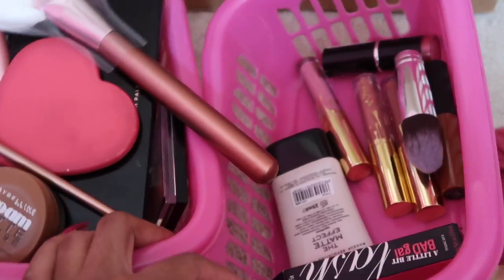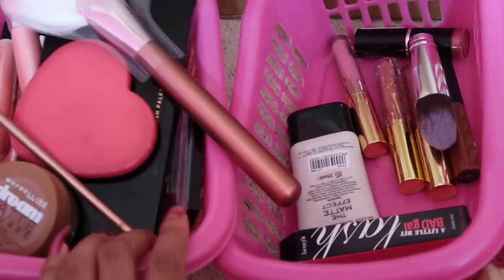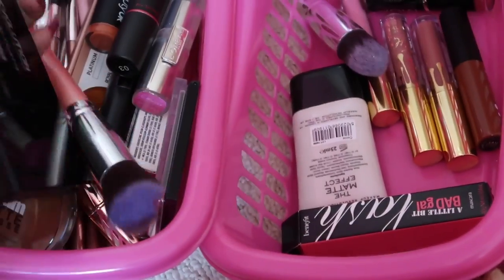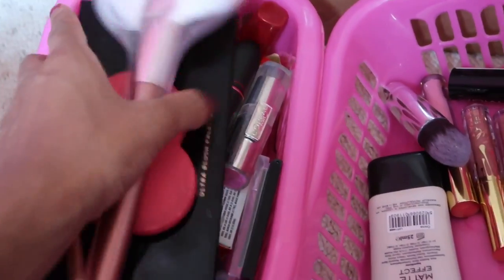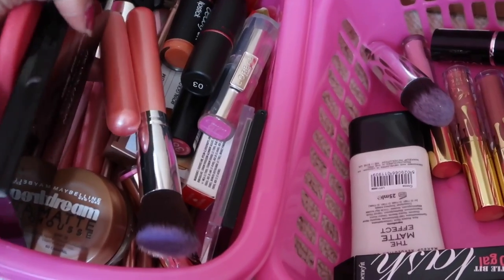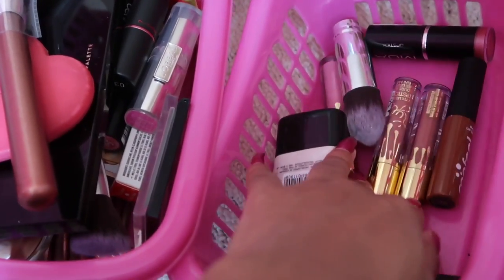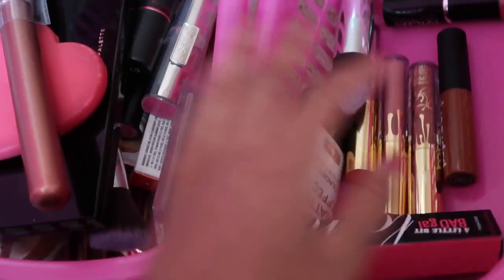My sister was going through these baskets to see if there were any makeup products she wants — she's going to be keeping all of this. The stuff she doesn't want, I'm just going to keep somewhere for now. I've just got changed into some comfy clothes: the shorts are from Primark — I love them — and I've just popped on this vest top, also from Primark.